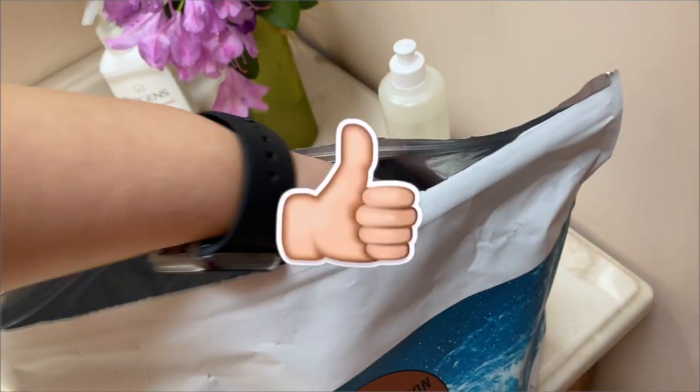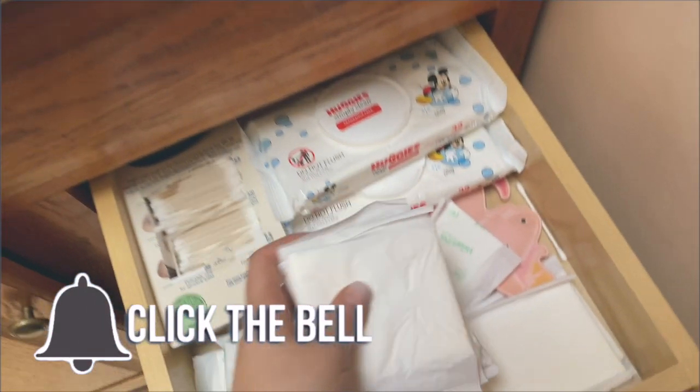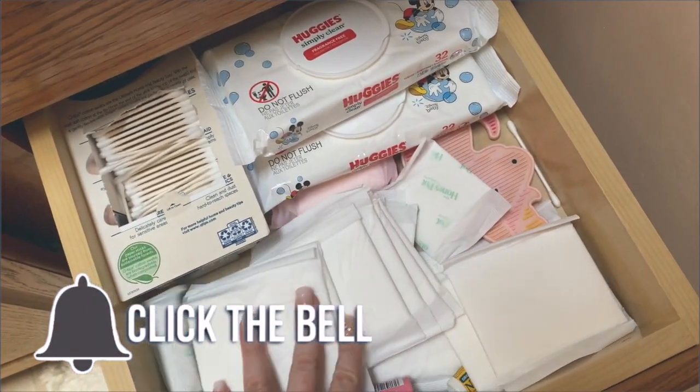This is my current PMS routine, and if you made it this far — smack that subscribe and bell notification button so that you never miss another post from me again. I'll see you next time.